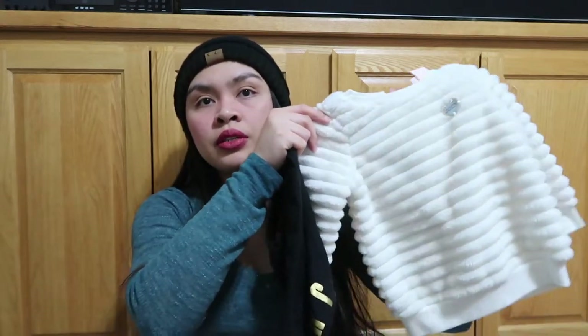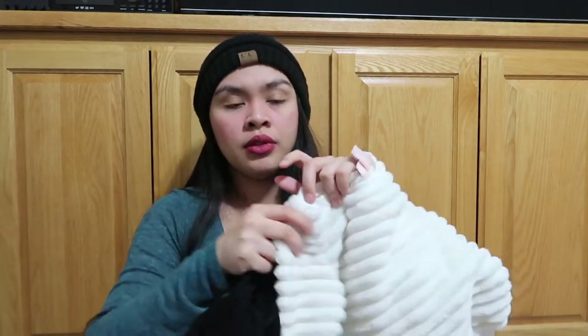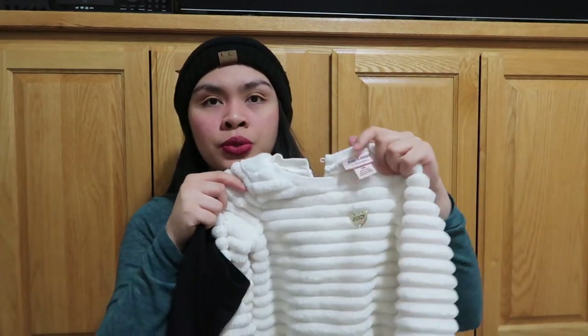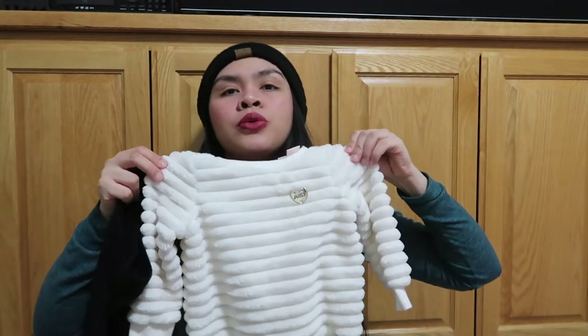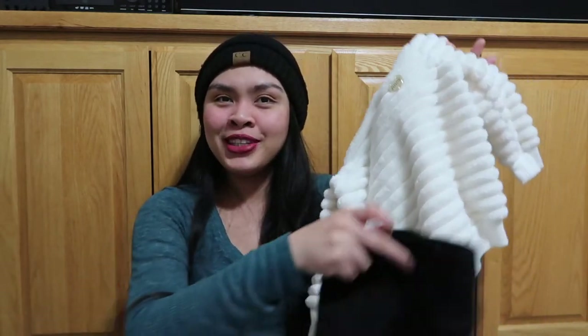This one is from Juicy Couture — we got it from Burlington. You know she needs to be branded! Juicy Couture, super cute. I feel like it's so comfy and cozy, with matching pants. Love it, love it — cutie!